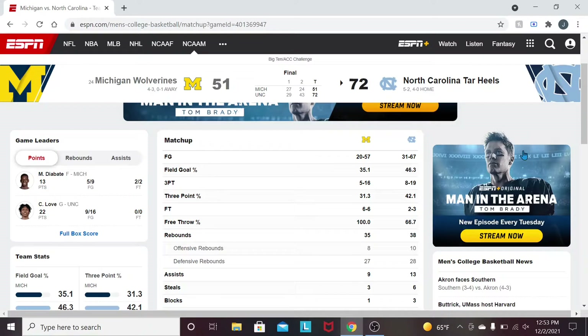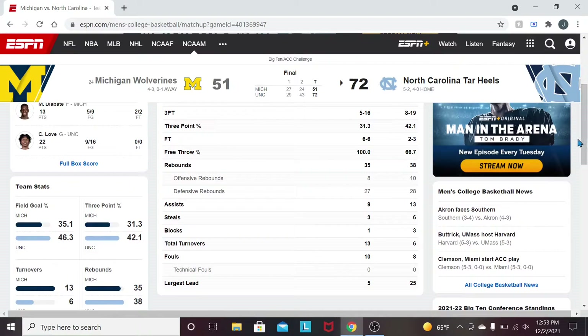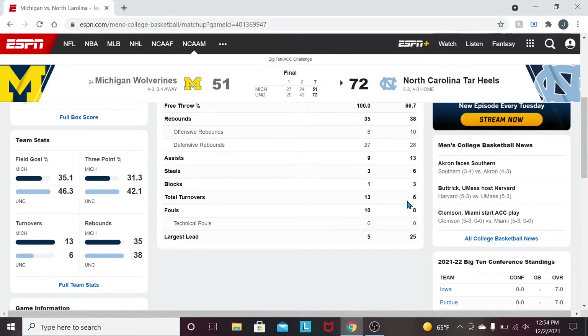46.3% shooting for Carolina. 31.3% three-point shooting for Michigan, and 42.1% for Carolina's three-point percentage. Free throw percentage: 6-for-6 for Michigan, and 66.7% for Carolina. We did out-rebound Michigan 38-35, and 10-8 on the offensive glass. Not as wide a margin as you'd see from a typical blowout Carolina win, but this is a new brand — it's still Carolina basketball but with some tweaks. As far as turnovers, only six turnovers for the Tar Heels — that deserves a round of applause. Before it was 13, so just absolutely great improvements from the Tar Heels.